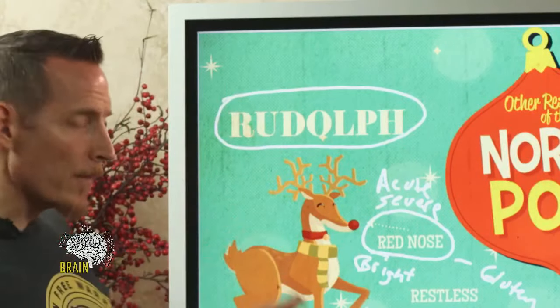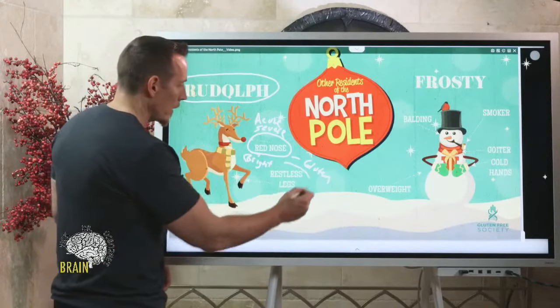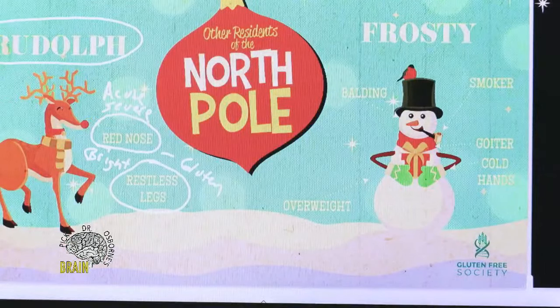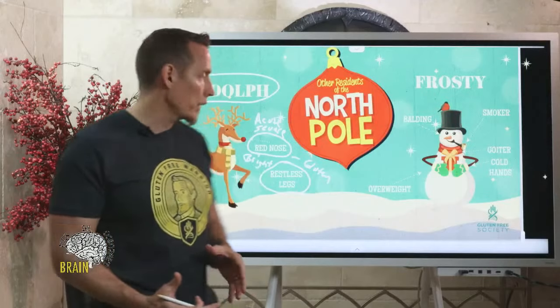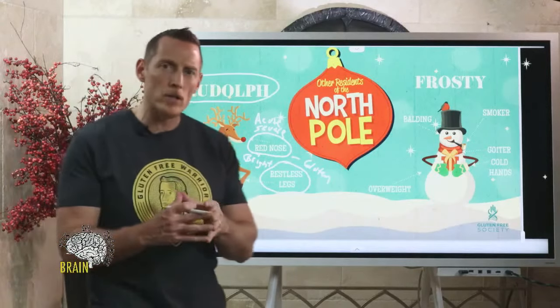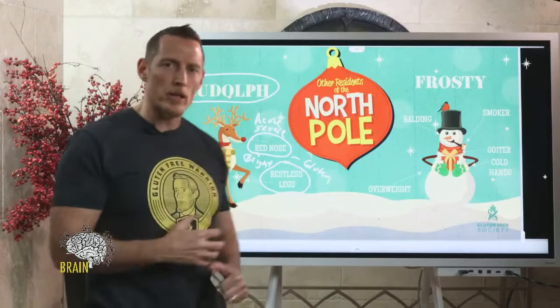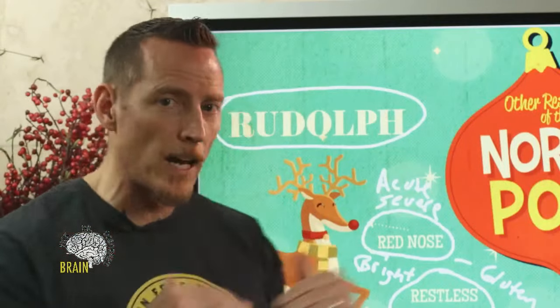Rudolph's bright nose is a consequence of gluten exposure leading to fluorescence within the nose itself. And have you ever watched the reindeer fly? Unlike Superman, who flies with his legs straight and still, all the reindeer are constantly kicking their legs. Part of the reason is that gluten can cause restless leg syndrome — one of the neurological consequences of gluten exposure. Rudolph has a severe case of restless legs. If you ever watched the documentary on Rudolph as he was growing up, he was constantly running around and moving.